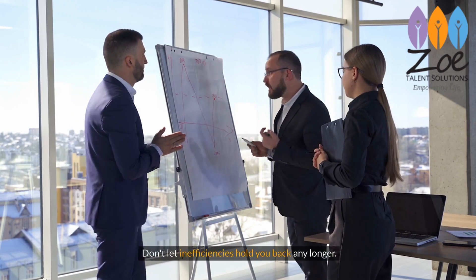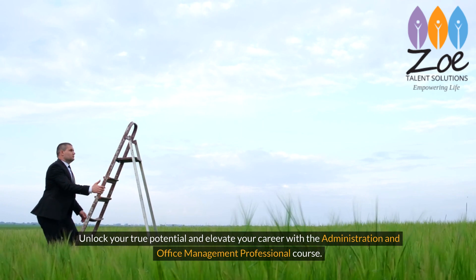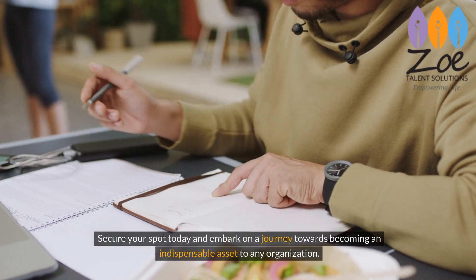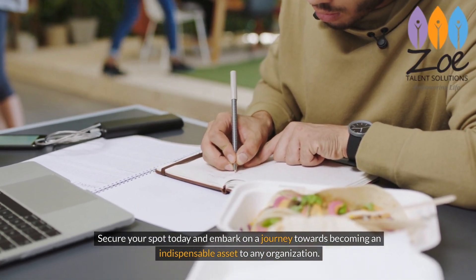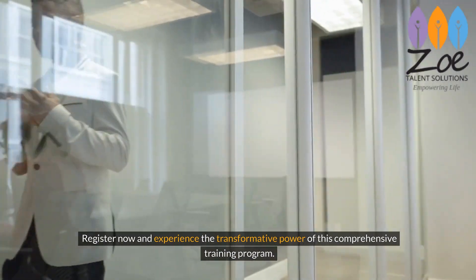Don't let inefficiencies hold you back any longer. Unlock your true potential and elevate your career with the Administration and Office Management Professional course. Secure your spot today and embark on a journey towards becoming an indispensable asset to any organization. Register now and experience the transformative power of this comprehensive training program.